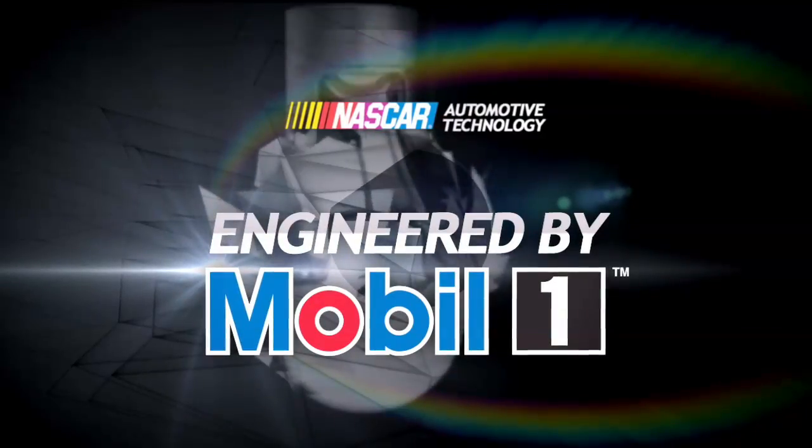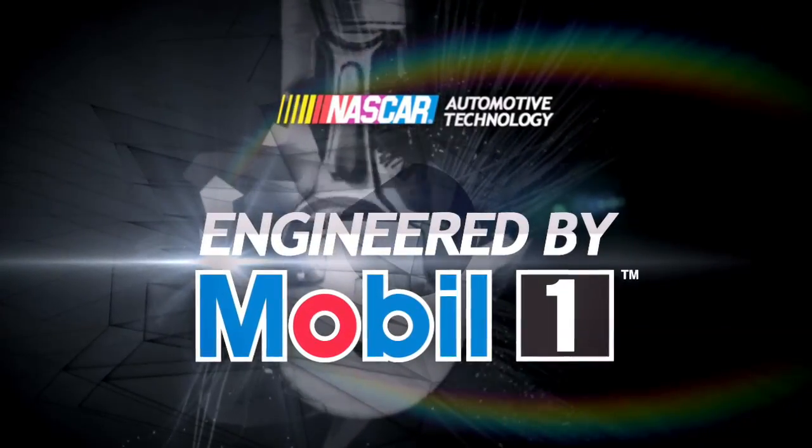Not only does EFI keep NASCAR on the cutting edge of technology and competition, but the sport's commitment to staying green shows through, with increased fuel efficiency and lower emission levels. For more on automotive technology, keep it right here at NASCAR.com.